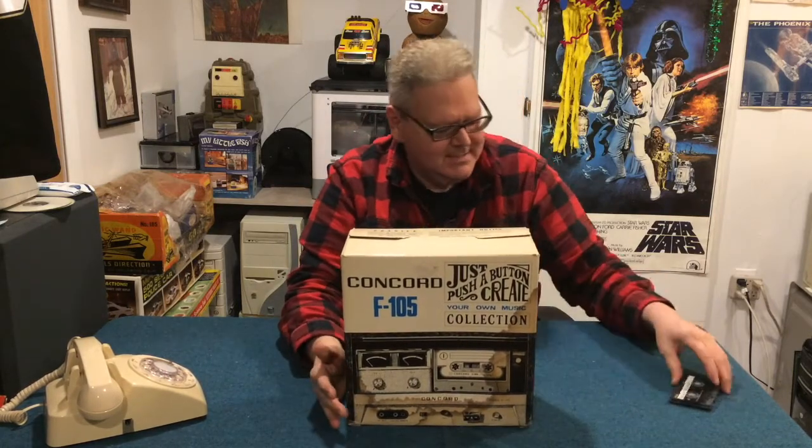The original cassette tape was invented in 1962 by the Phillips Company. I don't know if it was a corporation back then, and then a big corporation took over Phillips, and now it's gone. But anyway, let's check this out.